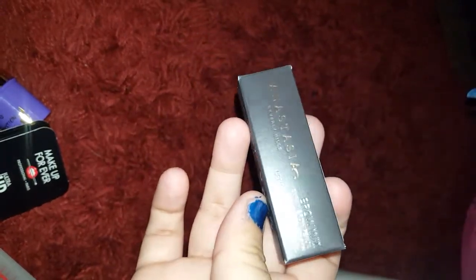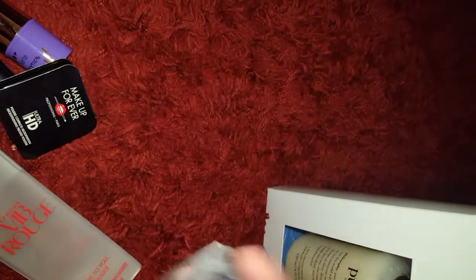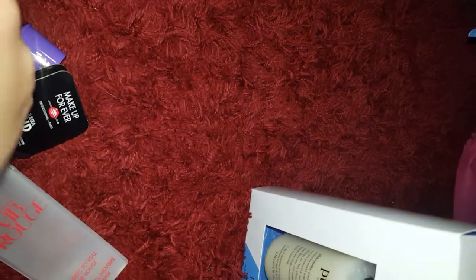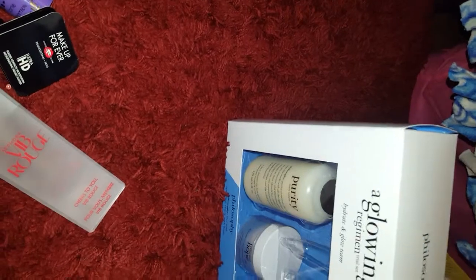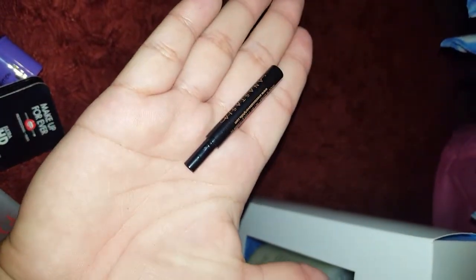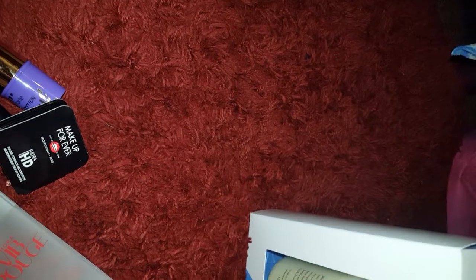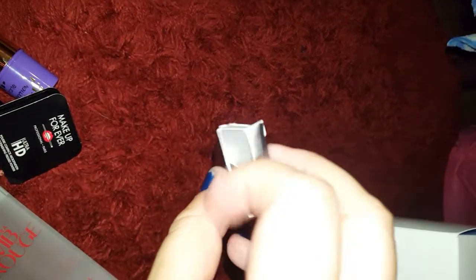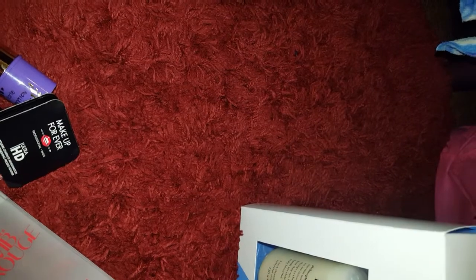Next, we have the Anastasia — or Anastasia, however you guys want to say it — Brow Wiz. And this is in the shade... dark brown. I'm doing this with one hand, guys, so you'll have to excuse me. Let's see what it looks like. Oh my god, it is so freaking tiny, it's so funny. It'll work for me because I naturally have dark brown, so that works.